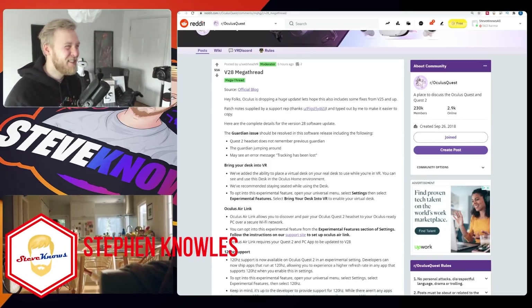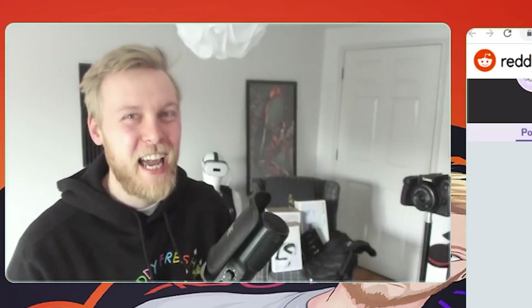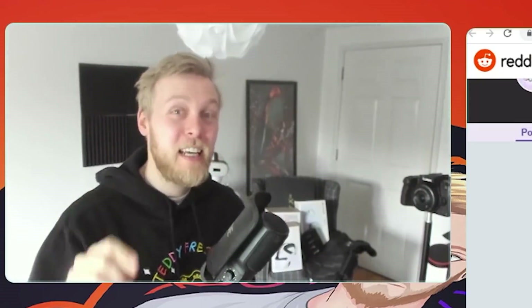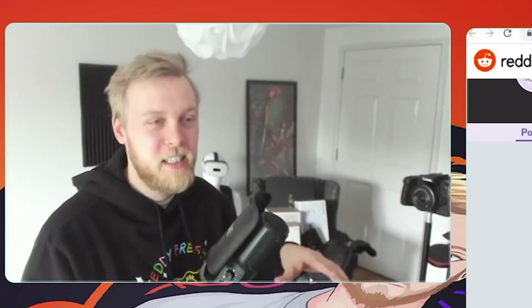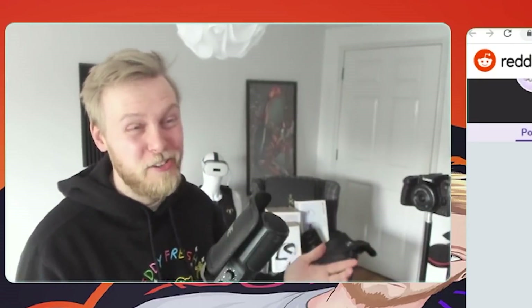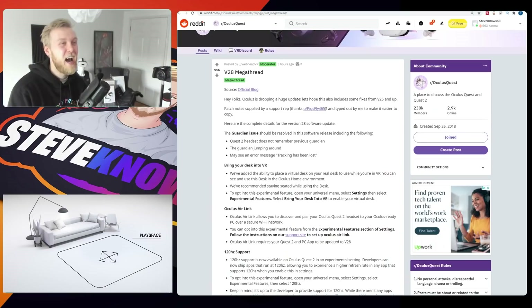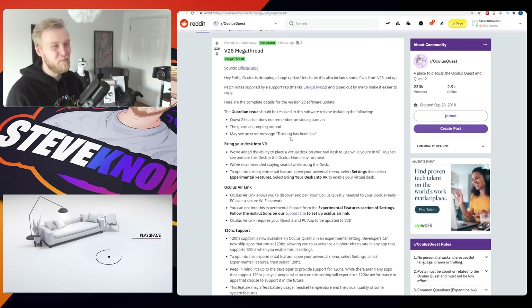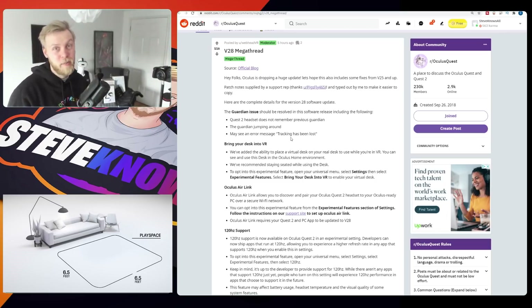Hello, welcome to the channel. This is a juicy one — version 28 release notes have been sent to somebody who posted them on Reddit. They got sent in an email when they contacted support; apparently they didn't think they were supposed to do that. Shout out to pigsfly465 for this one. Someone took the email and wrote it up so people can easily copy and paste it and see it in a clearer format.